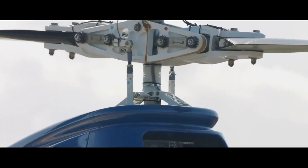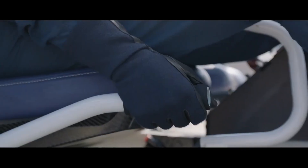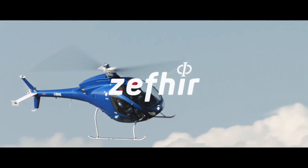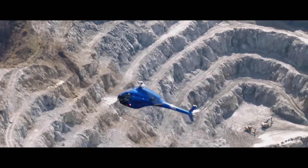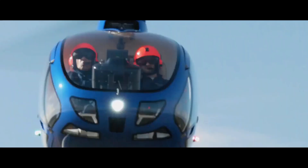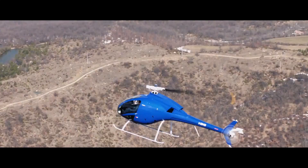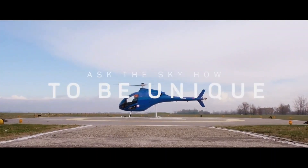Unveiled at the Aero Friedrichshafen trade show in April 2018, the Zephyr emphasizes safety and performance, with an innovative whole-aircraft parachute recovery system that has undergone extensive testing. With a design that prioritizes efficiency and enhances the pilot experience, the Zephyr is poised to set new benchmarks in light helicopter design and functionality, appealing to aviation enthusiasts and professionals alike.